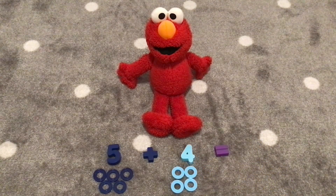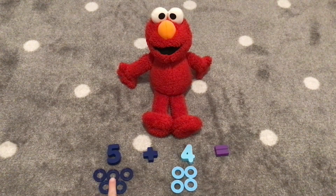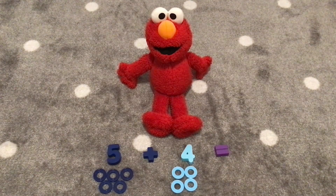Now we have five plus four, and they are both blue. Five is dark blue and four is light blue. Let's see what five plus four equals by counting the rings. Elmo, can you count the rings? Can you count them with me? Sure! One, two, three, four, five, six, seven, eight, nine! That's right!